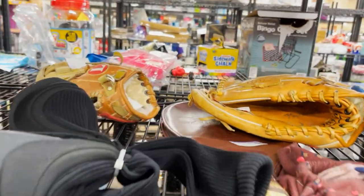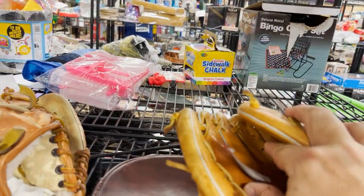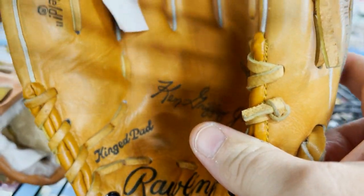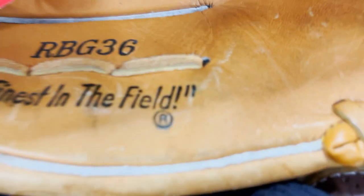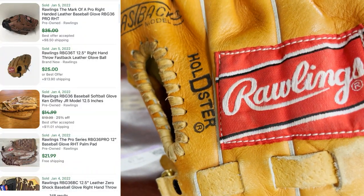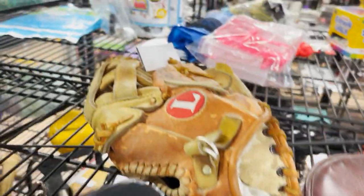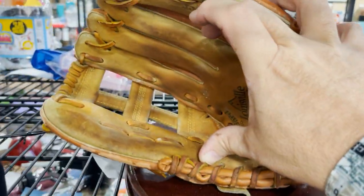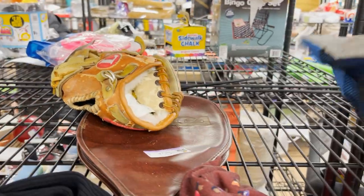Baseball gloves can definitely be a bolo. This one looks red tagged at $15. They're very easy to look up — a lot of times they'll have a number inside. This one's a Ken Griffey Jr. 12.5 inch, number RBG36. Rawlings is very good. There's another one here but the condition is really banged up — still asking $15, then marked down to $6 but it's really stiff. We'll look up the Griffey glove and keep moving.